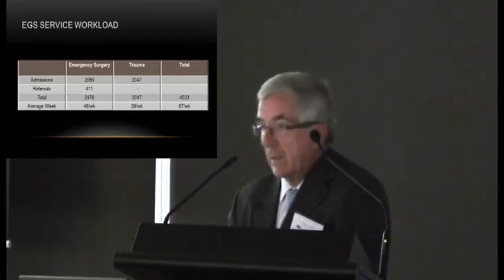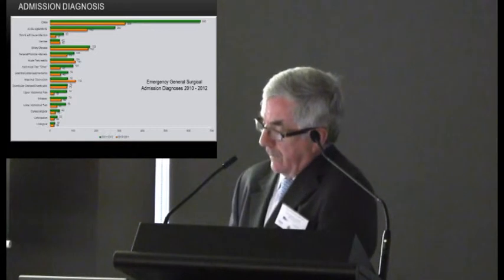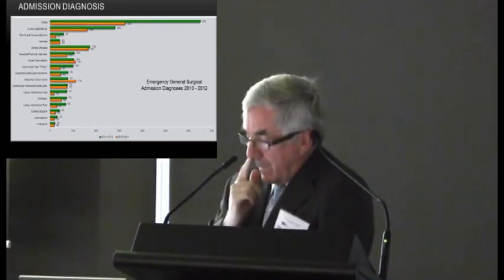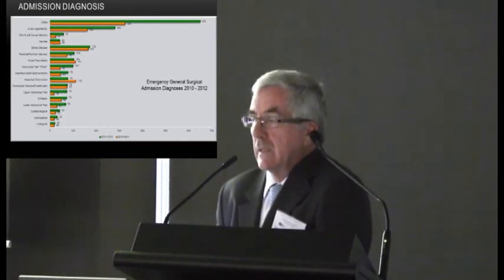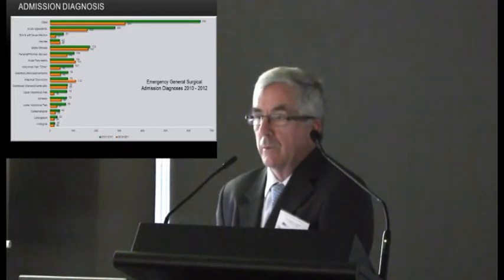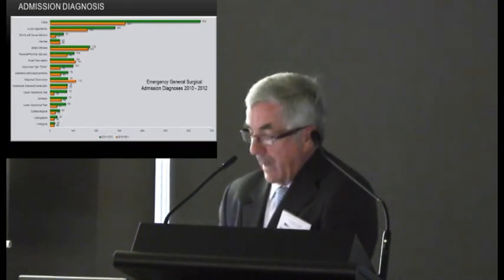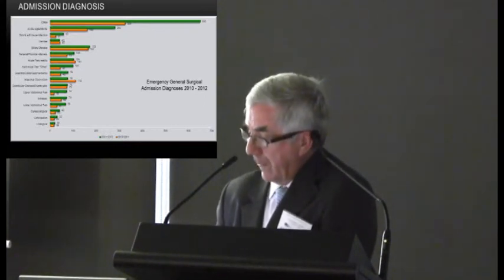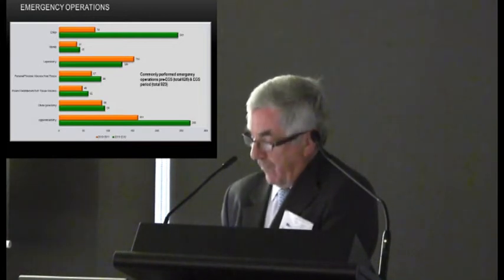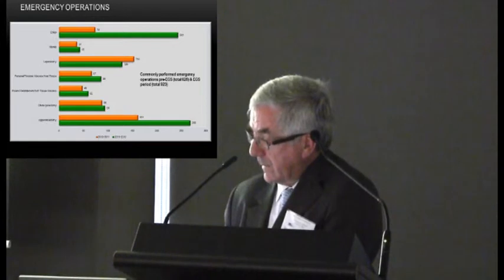The admission diagnoses are as one would expect — a whole range of standard acute admissions. Some cases, including patients with a diagnosis simply of abdominal pain, upper or lower abdominal pain, may once have spent considerable time being worked up in the ED. The operations performed include appendectomy as the most frequent procedure, followed by a large number of gallbladder operations and laparotomy as the top three, with others self-explanatory.